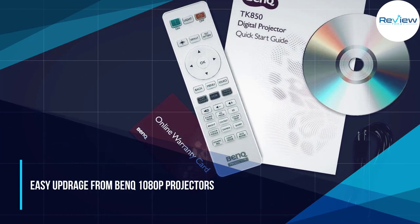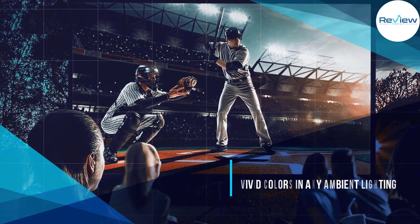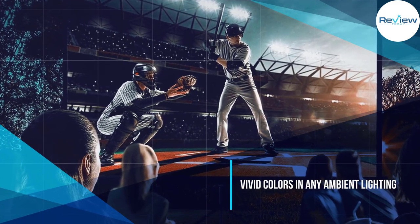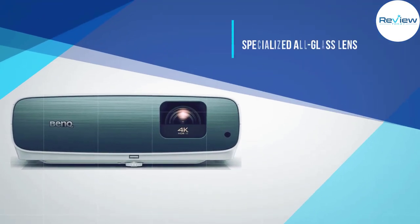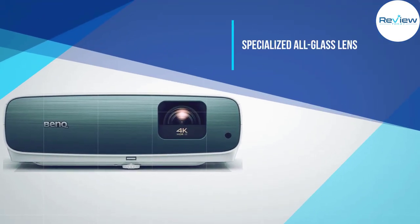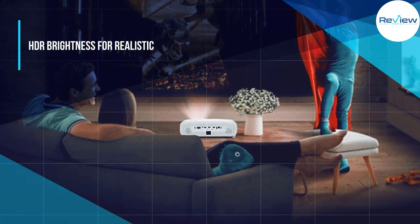BenQ says the projector covers 98% of the Rec. 709 color gamut — basically a standard for color displays in HD TVs — and HDR mode ups the ante when it comes to contrasts and visuals that pop. Choose from five brightness settings to find the right levels for your screen size and gain. The projector casts up to a 120-inch screen and works great as part of your home theater setup in your living room or den.